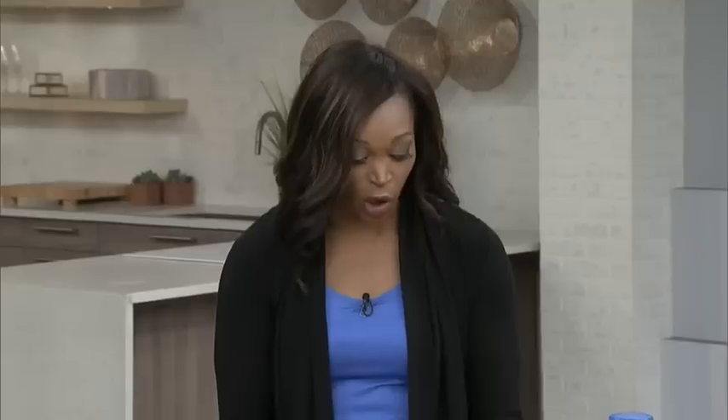Here with some of the products from the lab is Today's Parent editor-in-chief, Sasha Emmons. Good to have you back with us. I think we both remember a time going into a baby store and having like a cry session, a bit of a heart attack — it's just too many options. You're swimming in product choices. So this is all helping to narrow it all down.